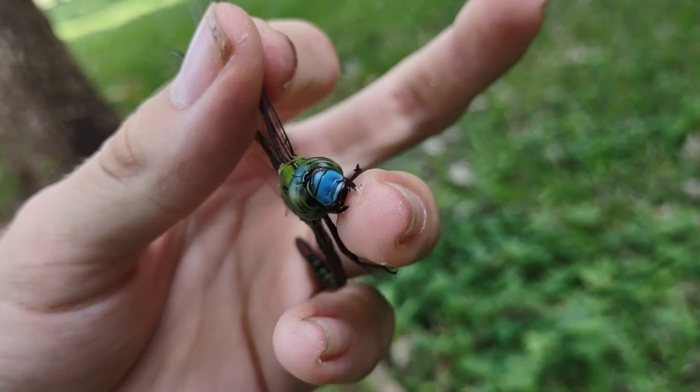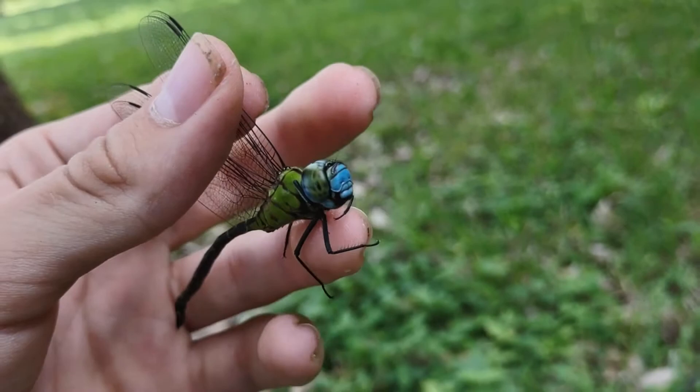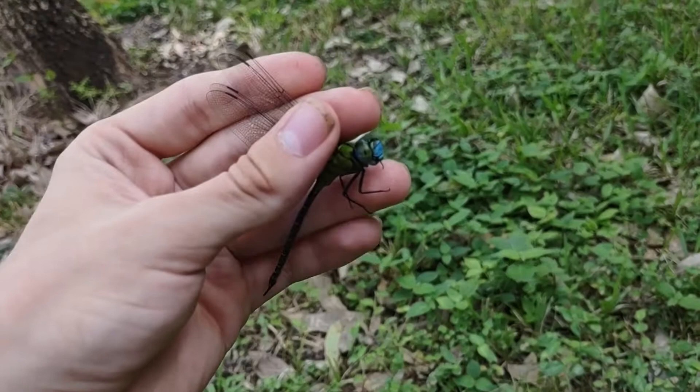The reason they call these guys Odonata is because they have tooth-like structures on their mouth. These ridged structures make for a pretty painful bite. Most of the time with smaller dragonflies they don't even try to bite and when they do it doesn't hurt. But darners are so huge that if you get one to bite you, it will bite and it will hurt — as you can see, it took some skin off with that bite.